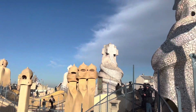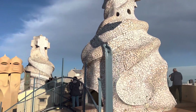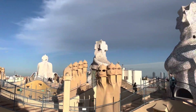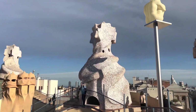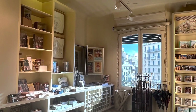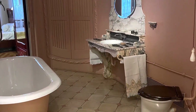Gaudí's work was influenced by his passions in life: architecture, nature, and religion. The architecture is amazing and phenomenal. Those furnishings are more than 100 years old, but they can still be used today.